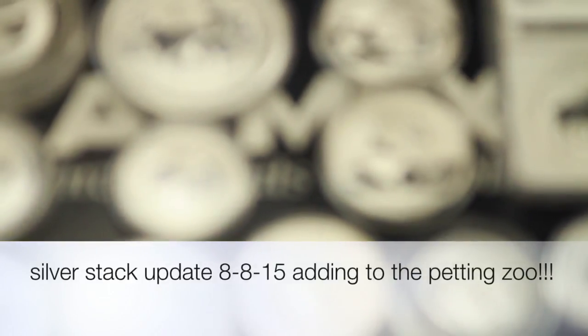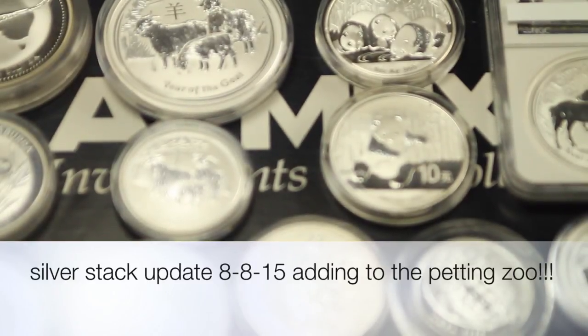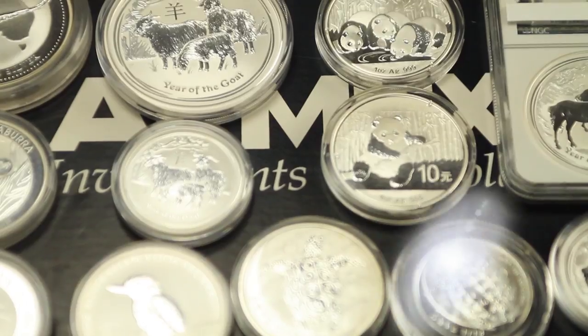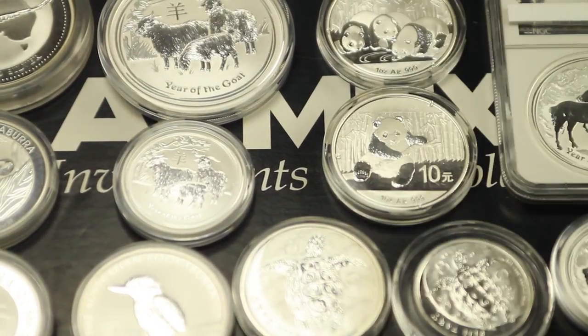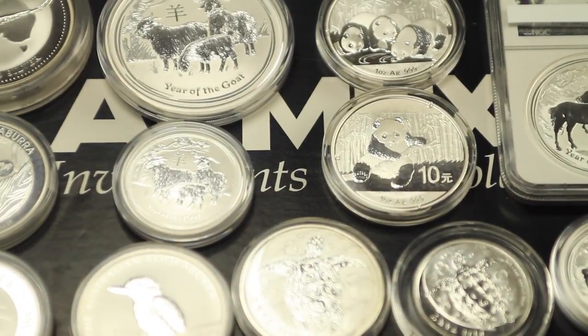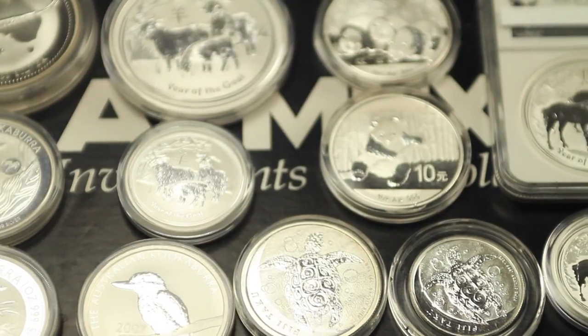What up tubers! Silver McStackerson here with yet another epic Silverstack update. Today we're doing a little bit of an unboxing because we're going to add to the Silverstack petting zoo. You guys are not going to believe what I have come up with.